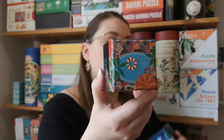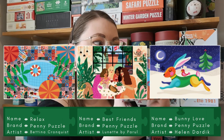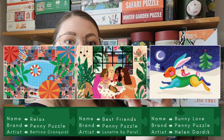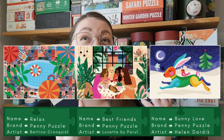Then I got three Penny puzzles, which are these 150-piece mini puzzles. So I got this one called Wlax, this one called Best Friends, and this one called Bunny Love. I already have most of these Penny puzzles, but they're really great puzzles and I don't mind having more of them. They're great for small gifts.